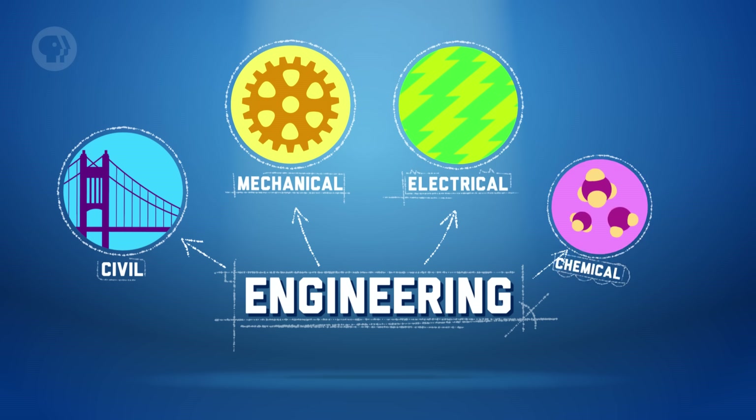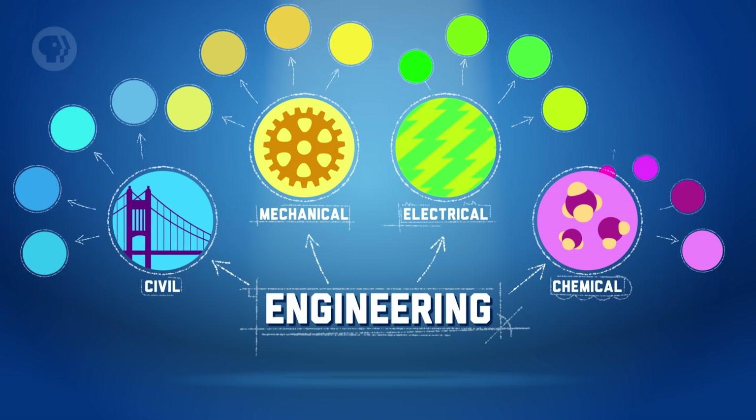From imagining what it might be like to create our own city, to learning about the chemicals that go into our food, we've already covered a good amount of engineering history. Civil, mechanical, electrical, and chemical are the four main branches of engineering, but there are many others. Some have been around for centuries, while others have developed more recently and are rapidly growing. Some have even broken off of existing branches and are quickly becoming their own fields.